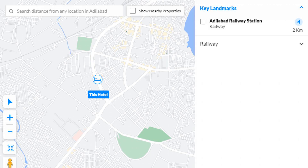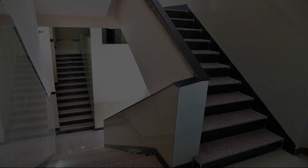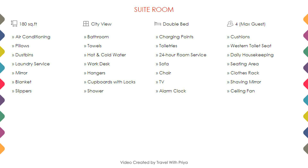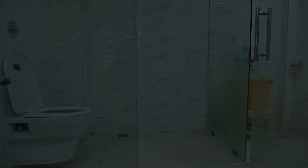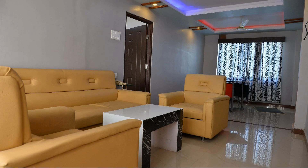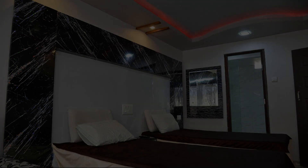As you can see on the screen, here is the hotel location and the nearby attractions and landmarks. Room category one — you can see on the screen details like room size, bed type, room views, amenities, facilities and images.